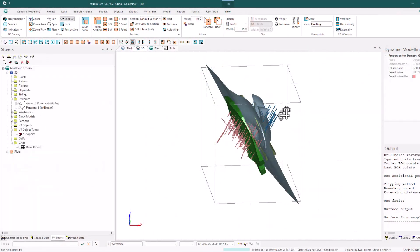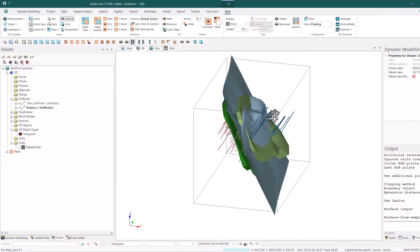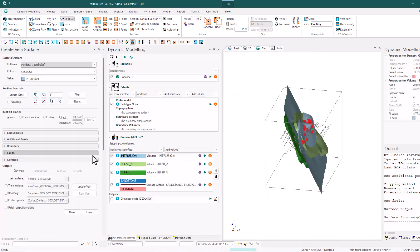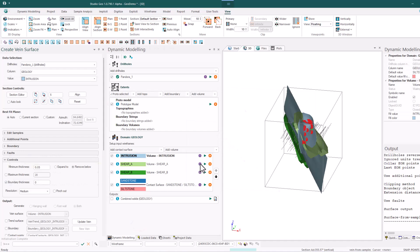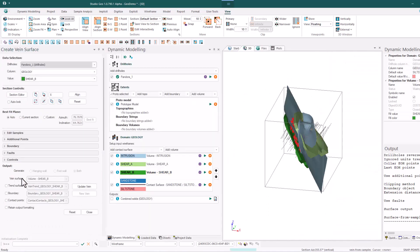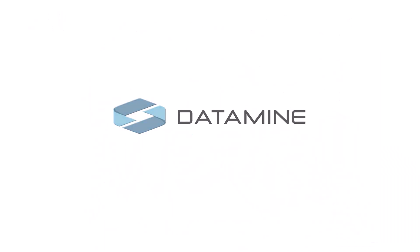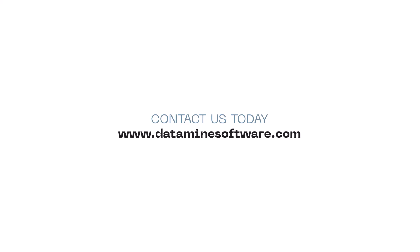StudioGeo offers a flexible, cost-effective modelling solution that adapts to your needs, providing advanced functionality without the high price tag. Experience the power of smarter geological modelling with StudioGeo. Contact us today for a demo and see how we can transform your operations.